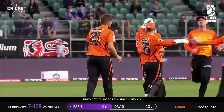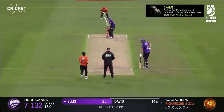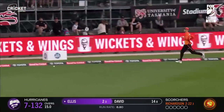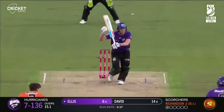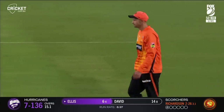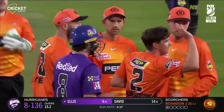Lovely ball first up. Just a little bit off the wicket. In the air, and it flies past the infield — it flies past the outfield as well. Very handy for the Hurricanes. Pace off this time, and it's caught. Good adjustment there from Richardson. A handy catch by Ashton Agar as well, and that is the end of Ellis.